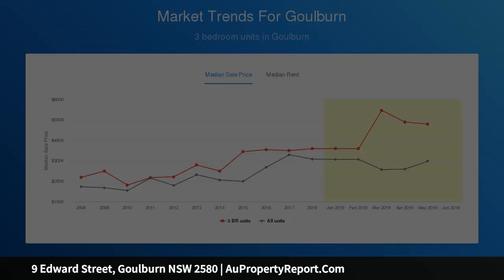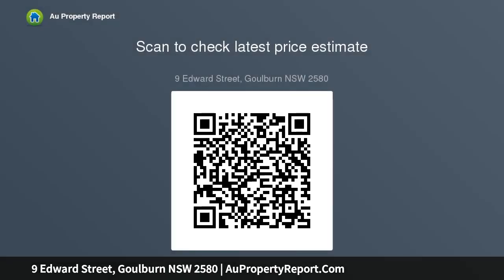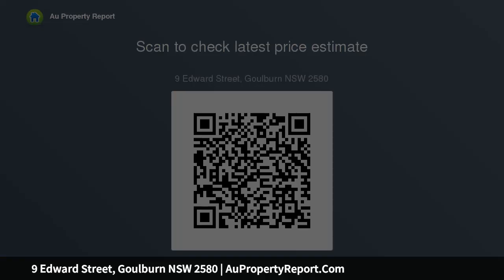Double garage with internal access. Low maintenance front and back yards. Undercover alfresco. 352.9 square meter block. Close to schools, parks, shops, and easy access to Canberra.